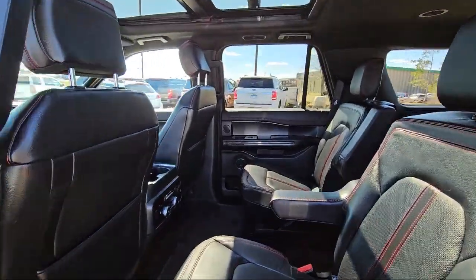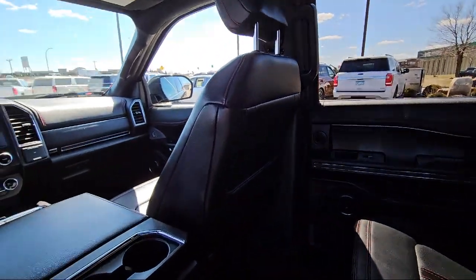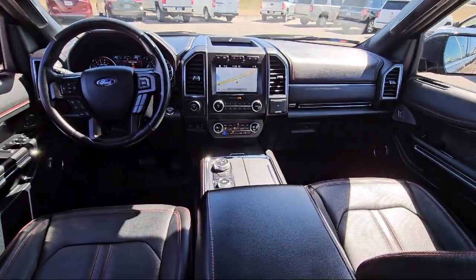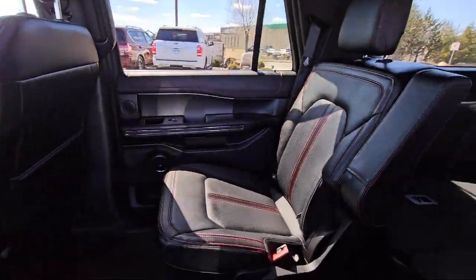Since 1975, Bedrock Motors has been providing top-notch customer service and high-quality vehicles to our friends and neighbors in the Twin Cities northern suburbs. We specialize in lifted trucks and jeeps, and we ship inventory from all over the country.